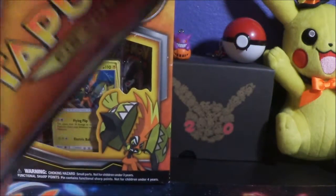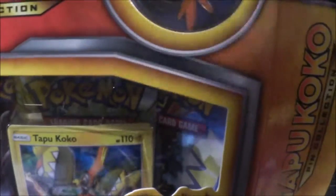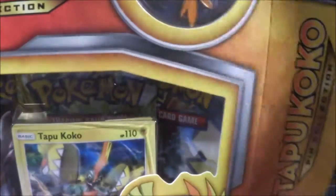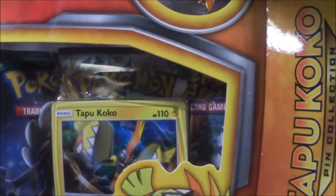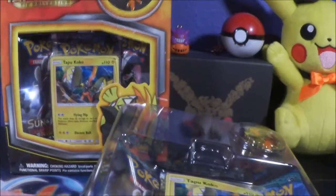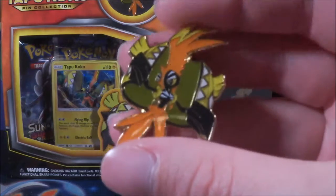I just sneezed really loudly — hopefully I was able to cut that out because it was really loud and right behind the camera. Anyway, I'm not going to do any sort of pack battle. I literally just want to open packs. Wow, the sticker though! The Tapu Koko coin — yes, that's for sure a coin.